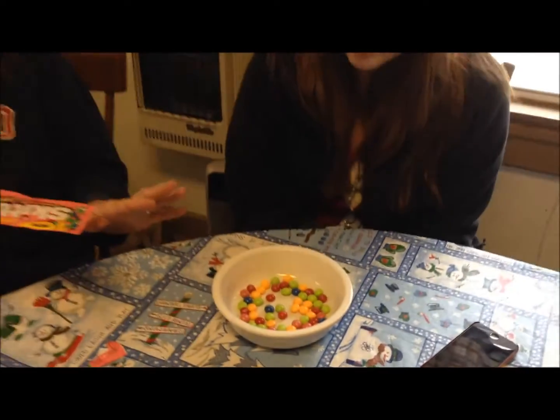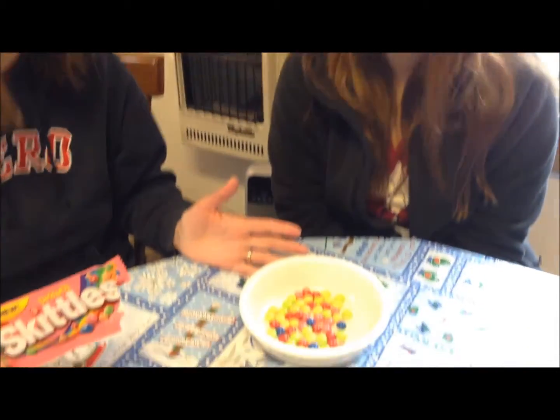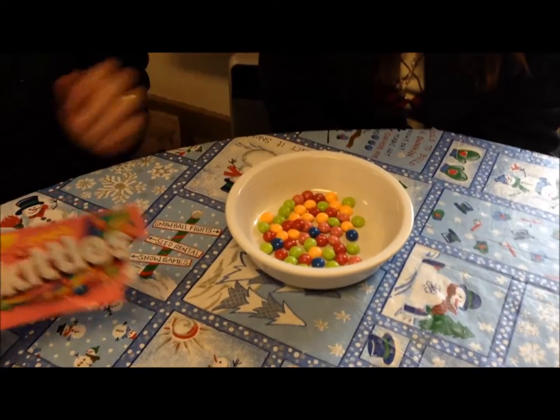We're gonna count how many you get, and there are 55 total Skittles in the bag. They are four calories each.